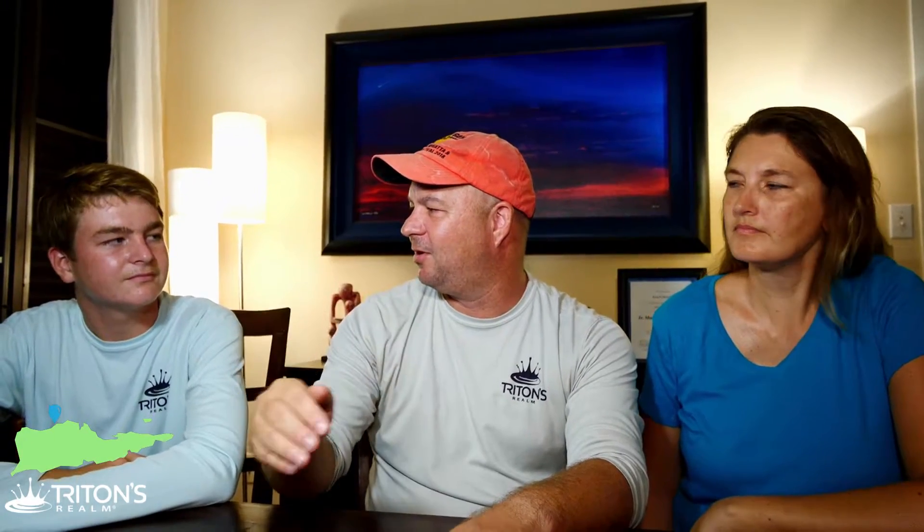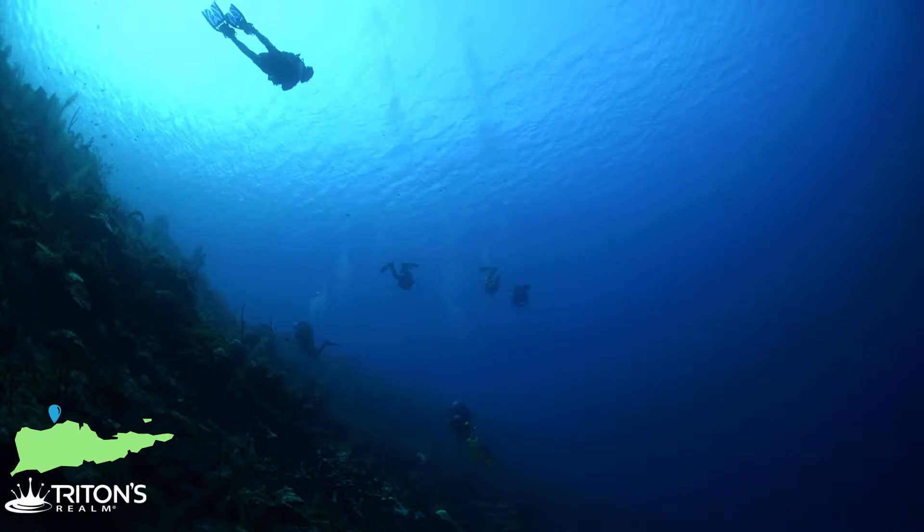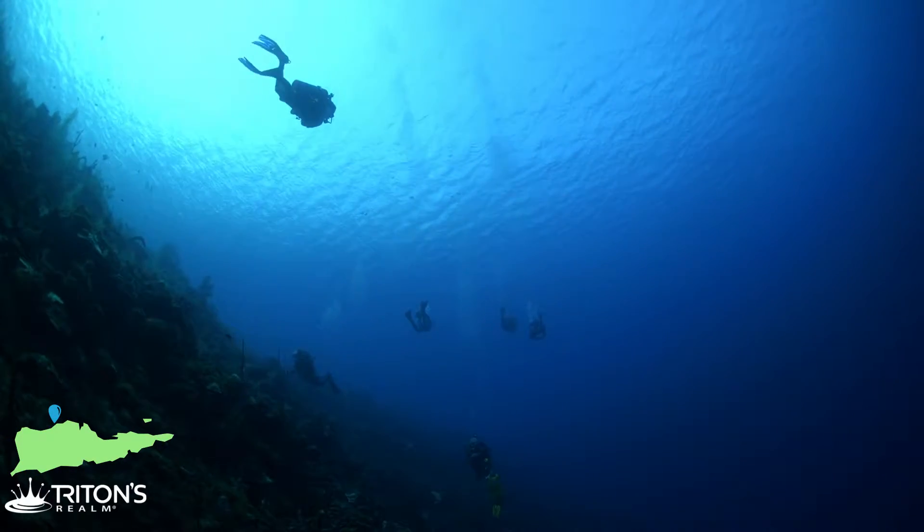As you get down that wall, you can just see out there — pure dark blue water that just descends down to the abyss. It's really, really awe-inspiring, and tons of fun just to swim across.